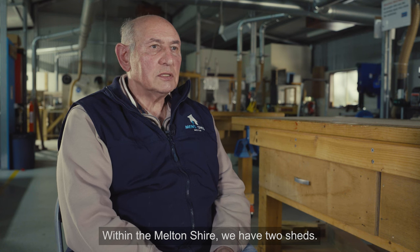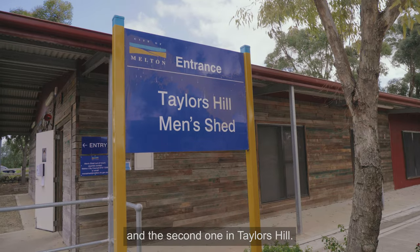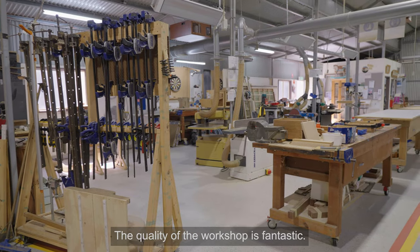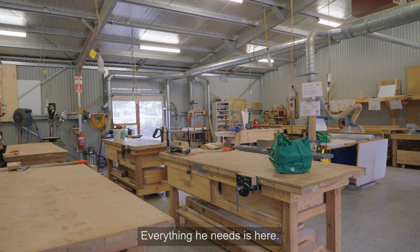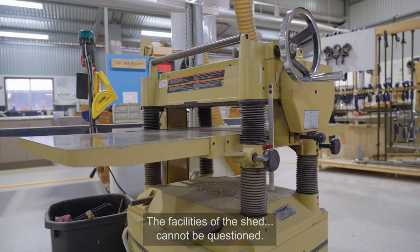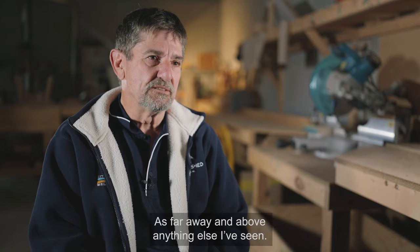Within the Melton Shire we have two sheds — our shed being the first shed that we built, and the second one in Taylors Hill. The quality of the workshop is fantastic. A cabinet maker would be happy to have this as his shop. Everything he needs is here. The facilities of the shed cannot be questioned. It's far and above anything else I've seen.